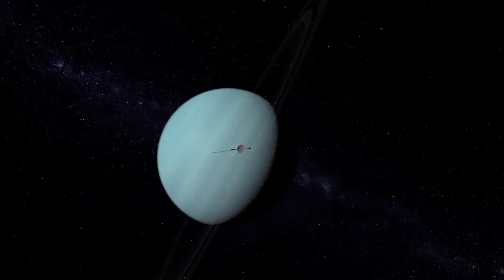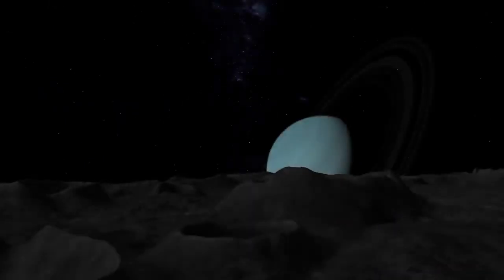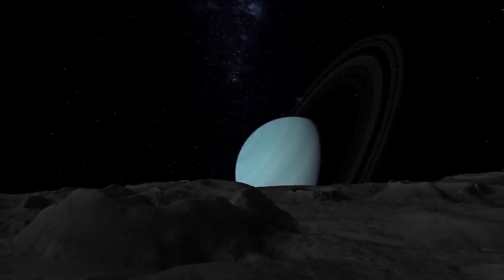The Voyager 2 is the only spacecraft to have flown by Uranus. This happened in 1986, and it flew past the planet at a distance of around 81,500 kilometers. This mission returned the very first close-up images of the planet, its ring system, and its orbiting moons.